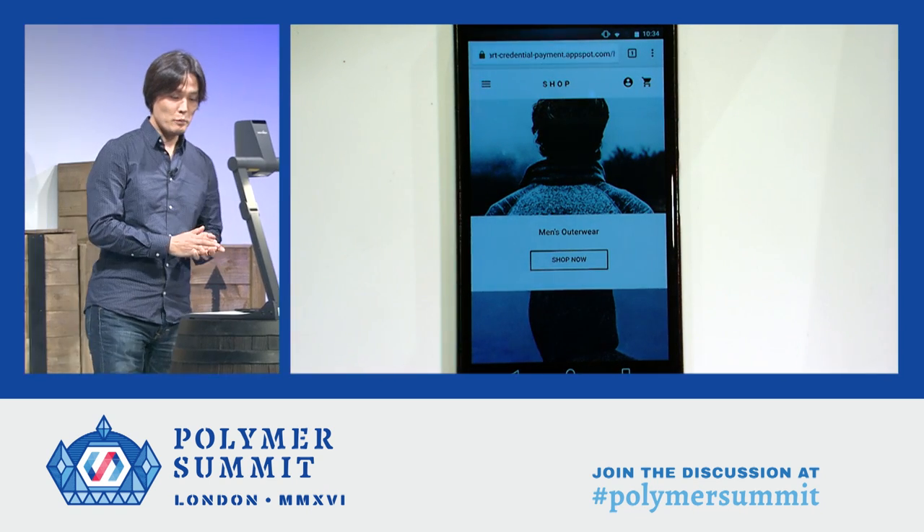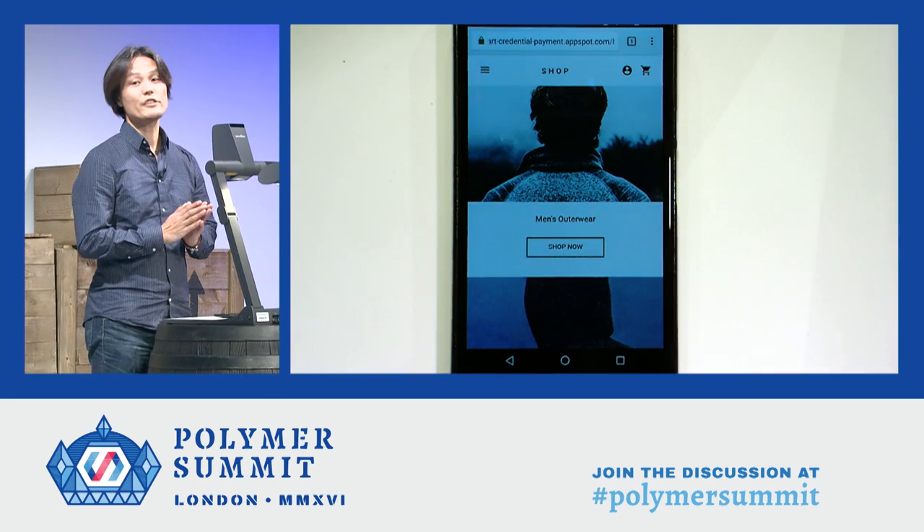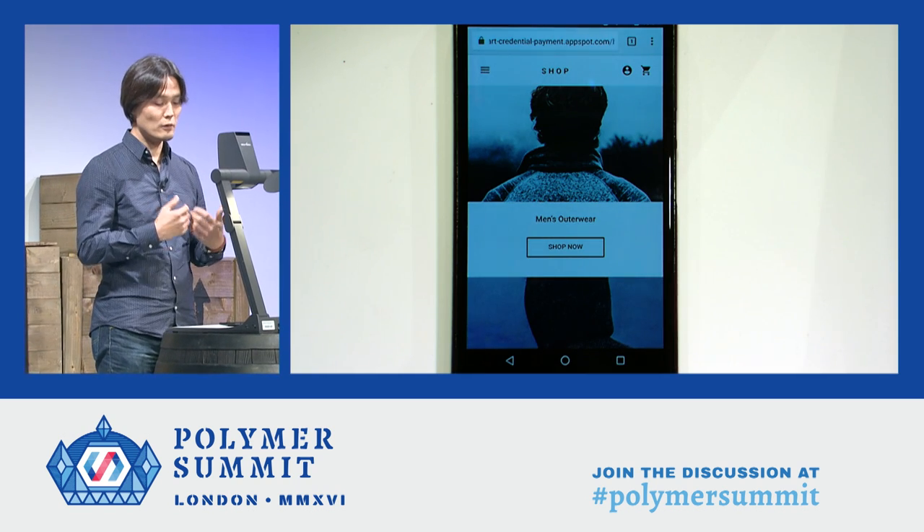So this is the Polymer Shop website. It looks nice. Imagine that I'm looking for a sweater or some kind of clothes that will warm me up for the upcoming winter. So let's explore the website.